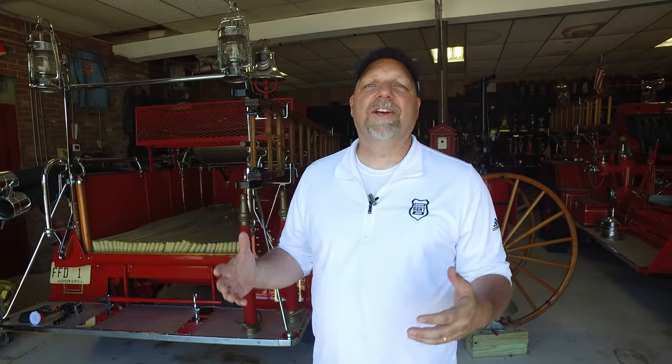Welcome back to Heroes Next Door. Thank you all for joining us today. We're back in Sussex County doing Franklin Fire Department. We're going to take a look at their 1915 American La France. We're going to do a walk around and even get to ride it. So come join us.